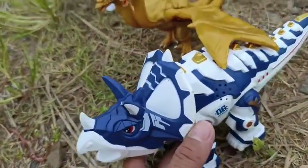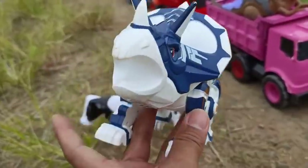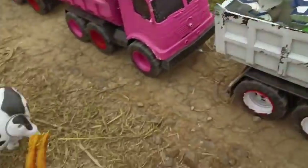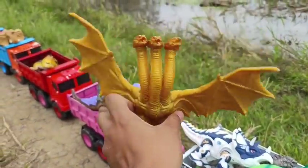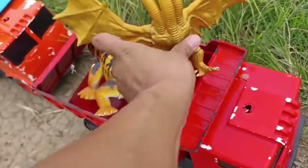Wow, lihat ini! Ada Triceratops, tahu teman-teman? Wih, keren sekali ya! Kita taruh sini. Lihat ini teman-teman, di sini ada King Ghidorah! Wow, keren sekali ya! Kita taruh sini teman-teman.